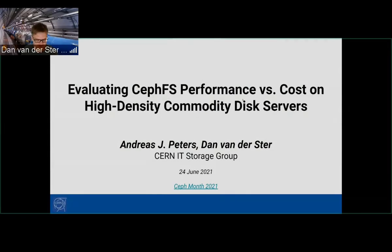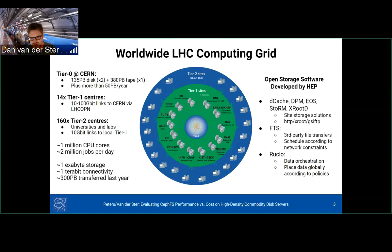This is work that Andreas and I did in the last few months. Some background first: on the physics side at CERN, we do our computing on the Worldwide LHC Computing Grid. CERN forms the tier zero. We have around 135 petabytes of disk replicated twice, almost 400 petabytes of tape, and for our scientific data taking, we still add 50 petabytes per year.